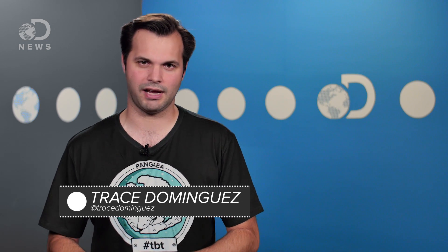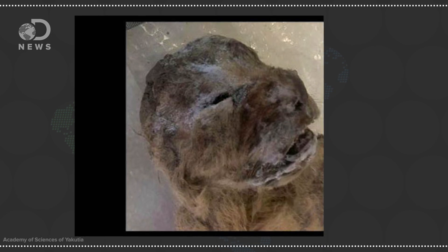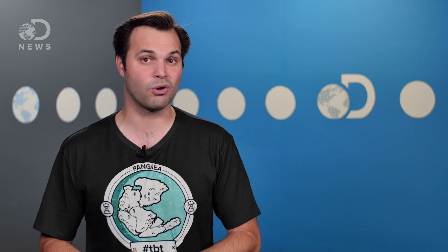Hey everyone, thanks for tuning in to DNews Today, I'm Trace. In the summer of 2015, a pair of mummified lions were found in the Sakha Republic of Northern Russia. Though they don't look it, these lions are 10,000 years old.